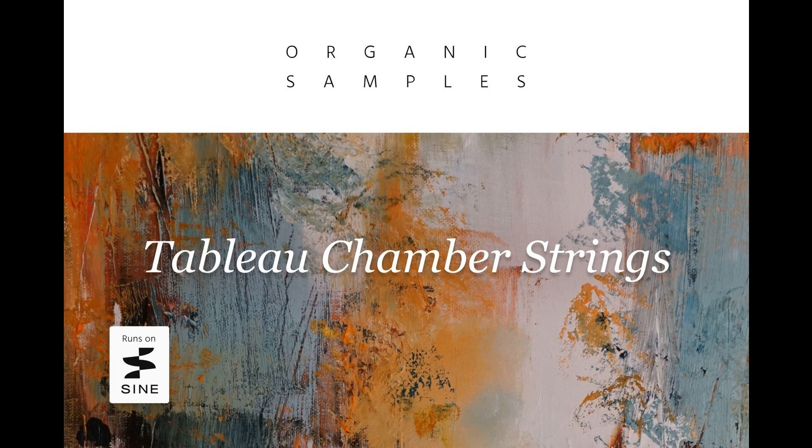Pre-recorded dynamic articulations and melodic legato sampling enable users to construct natural, expressive parts.